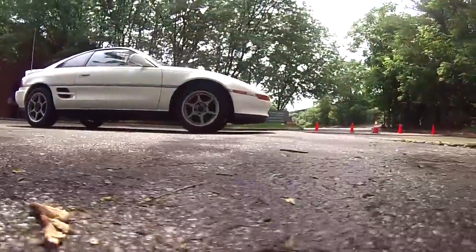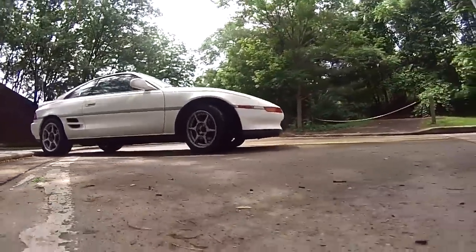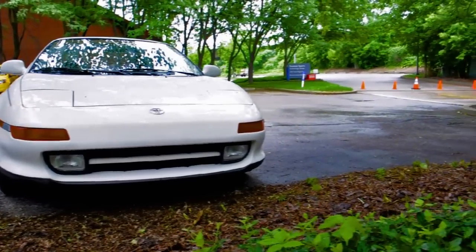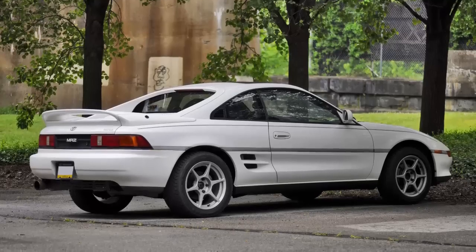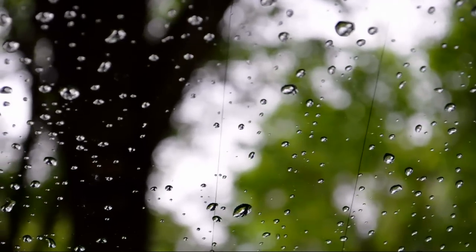Understand that this is a dangerous car. The MR2 SW20 is the most dangerous vehicle ever built, and it is one of the purest expressions of the human condition our species has ever created. This is the most dangerous car you can buy — forget the steam cars and everything from the turn of the century.